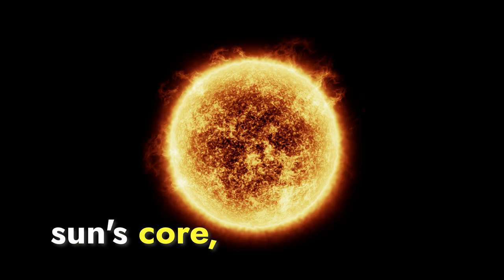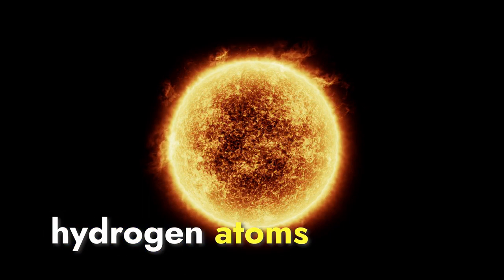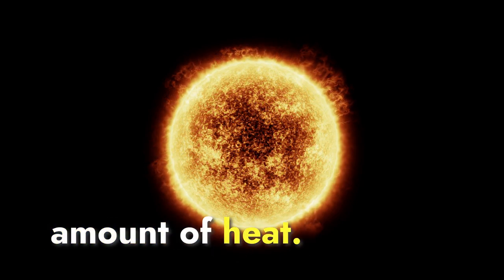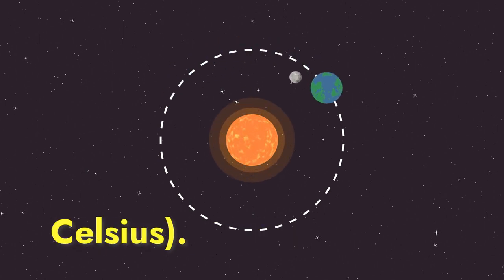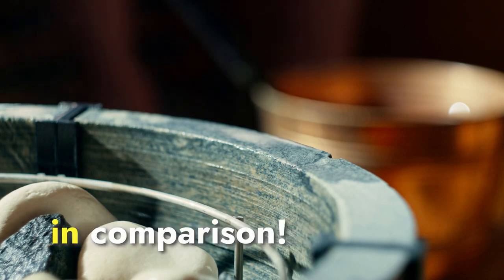Deep within the Sun's core, the incredible force of gravity squeezes and compresses hydrogen atoms together. This immense pressure creates a mind-boggling amount of heat. In fact, the temperature at the Sun's core exceeds a staggering 27 million degrees Fahrenheit — 15 million degrees Celsius — hot enough to make your local sauna feel like a chilly winter day in comparison.